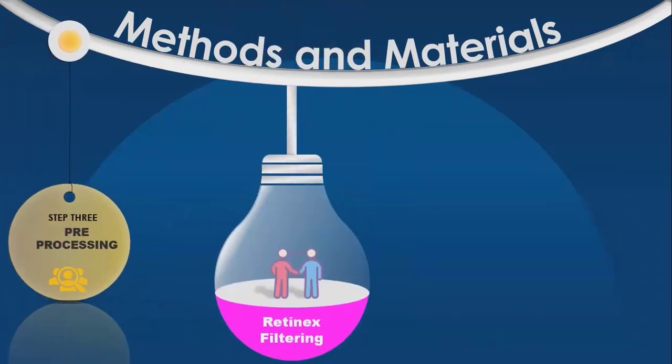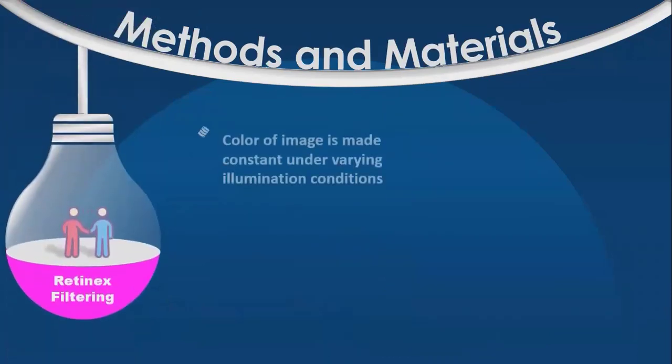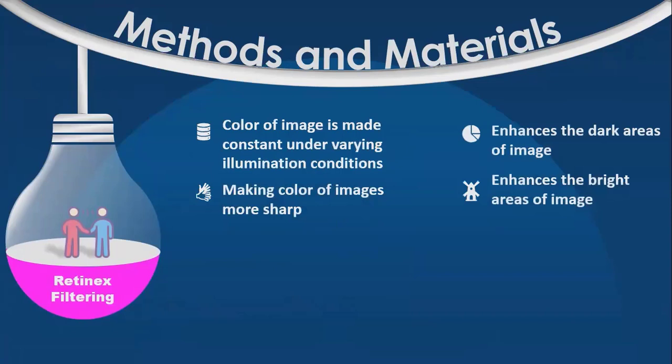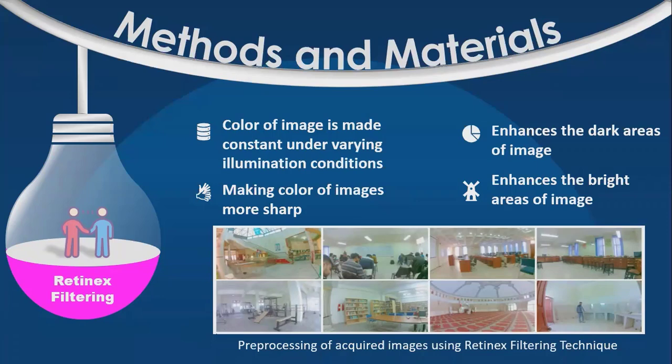The acquired images contain noise and motion artifacts, so they need to be pre-processed. This is done using two techniques known as Retinex filtering and the low-light image enhancement method. In Retinex filtering, the color of the image is made constant under varying illumination conditions. It makes the color of the image sharper and enhances dark and bright areas. After pre-processing using the Retinex filtering technique, the results can be seen in these images.